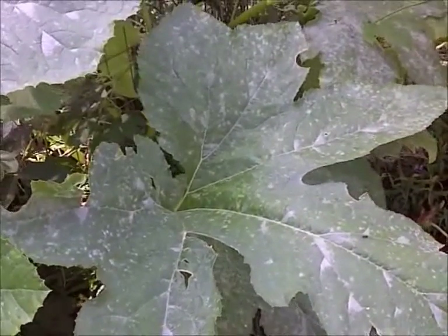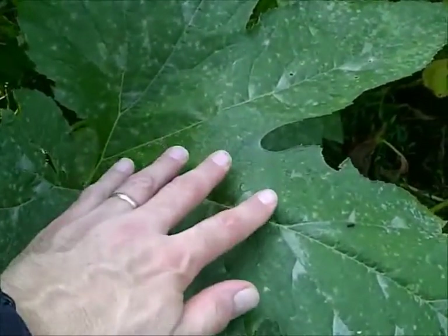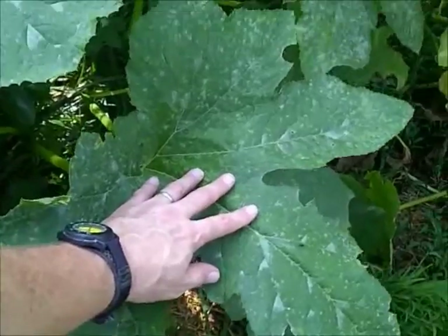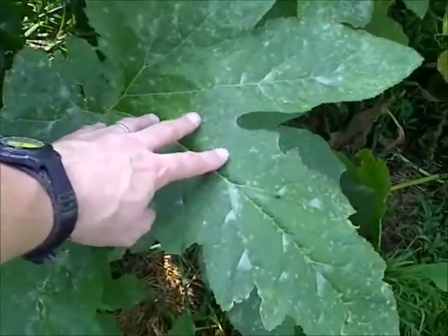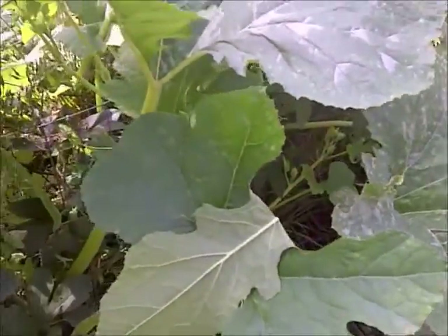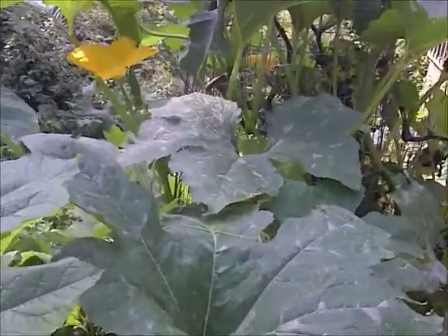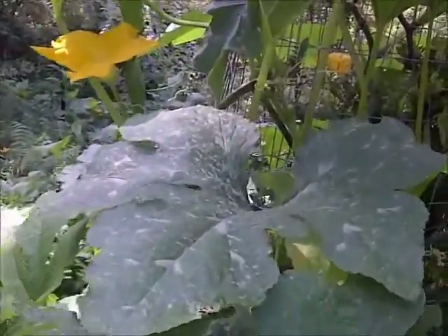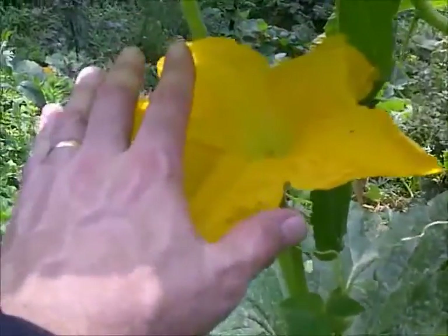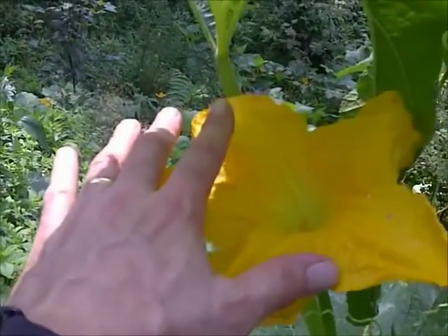Here we are in the Secret Garden of Survival and what you're looking at is some giant pumpkin leaves. That's my hand and that's how big these leaves are. This is just an amazingly large plant with amazingly large flowers. That's how big that flower is, and my hand isn't really a little hand either.